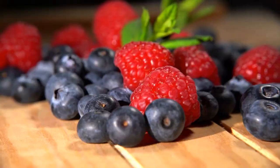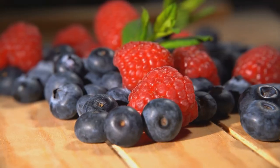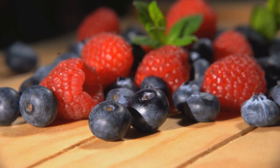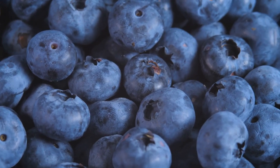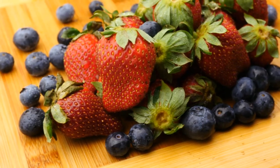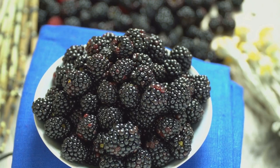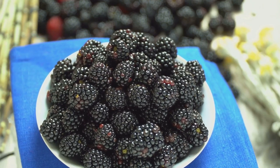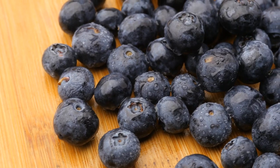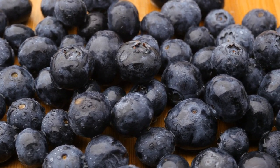When it comes to managing diabetes, incorporating berries into your diet can be a game changer. Berries like strawberries, blueberries, and raspberries are low in sugar but high in fiber, making them an excellent choice for stabilizing blood sugar levels. The antioxidants found in these small but mighty fruits help fight inflammation and provide a host of other health benefits. The fiber in berries slows down the absorption of sugar, helping to prevent spikes in blood glucose levels after meals. Their high vitamin C and antioxidant content also support the immune system and improve skin health.